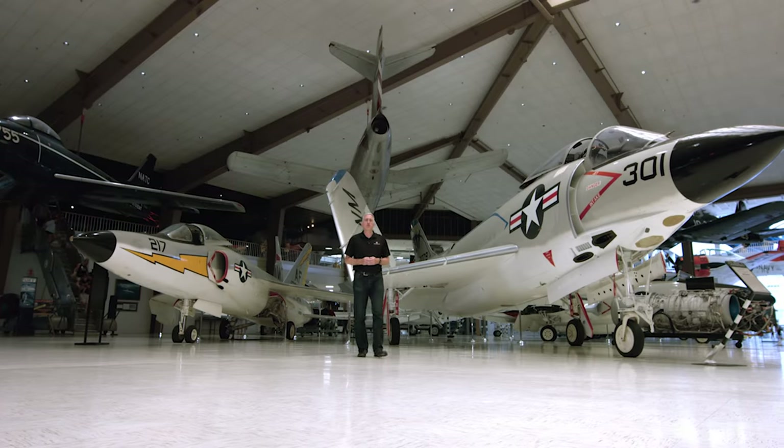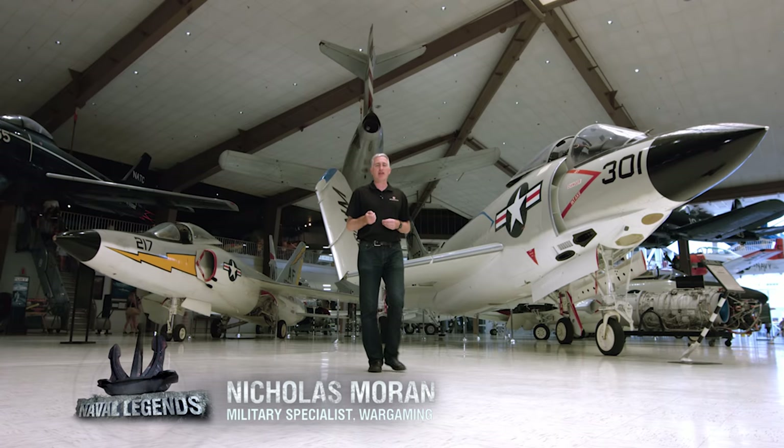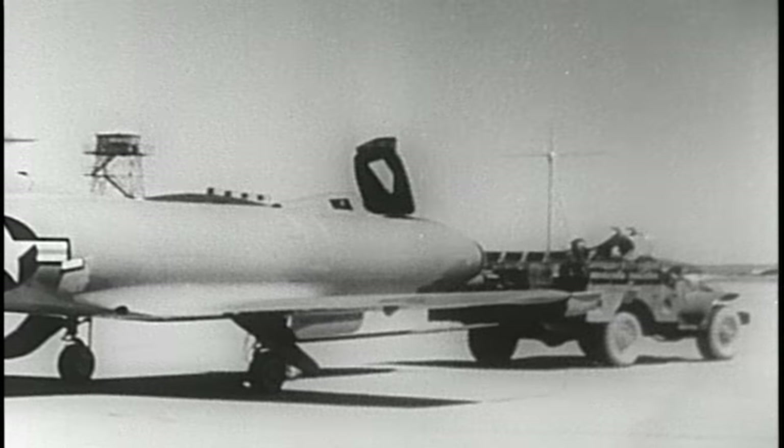In the early 1940s, the Bureau of Aeronautics learned about jet engine developments in England and Germany and asked Westinghouse and Allis-Chalmers to develop American versions. Initial results were discouraging — early jets had low power at low speed, were unreliable, consumed too much fuel, and the swept wings required seemed unsuitable for carrier use. After the war, however, the growing Soviet jet threat made the transition unavoidable. In 1947, the FH-1 Phantom entered fleet service, and with that, the age of naval aviation jets began.